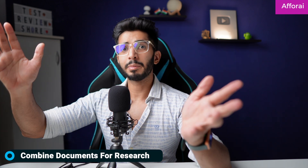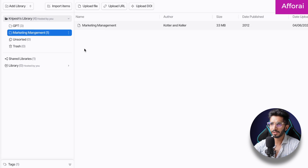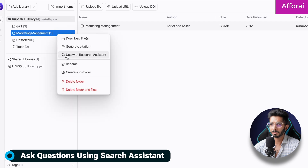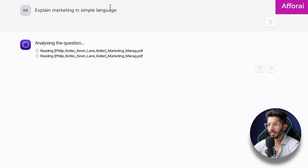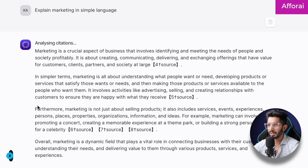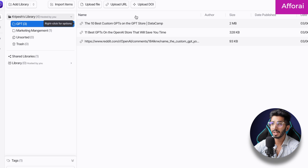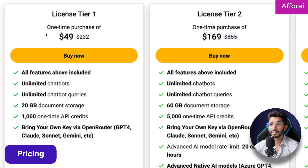Number nine is ForAI — a research tool that lets you combine PDFs and URLs, then search and query across them. For example, I have a library with PDFs under 'Marketing Management.' I can ask the AI to explain marketing in simple language, and it uses all the uploaded PDFs to generate the answer. You can also add different URLs and the AI will search across all those websites to answer your questions. If you are a researcher, you should look at this tool. Pricing starts from $49.